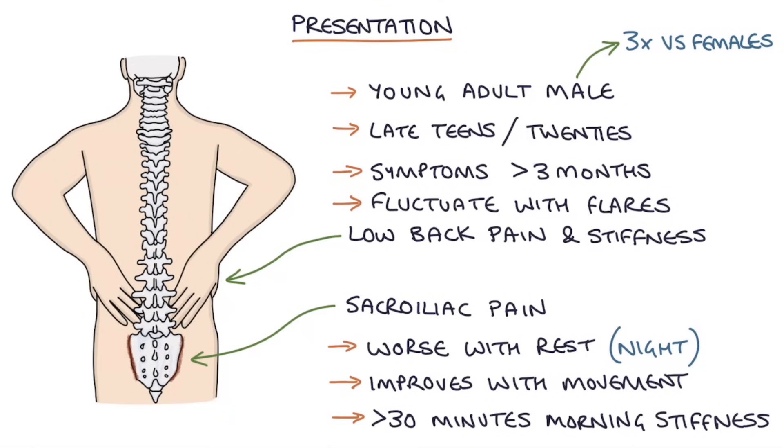One of the key complications of ankylosing spondylitis is vertebral fractures.